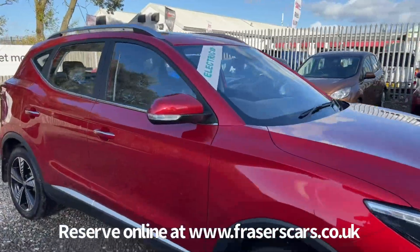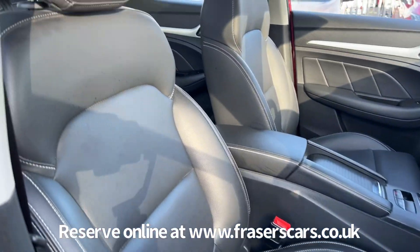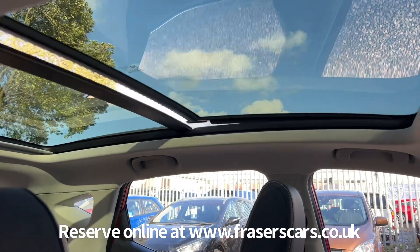Inside, the driver's seat is electric and there's leather style upholstery with heated front seats, steering wheel audio controls, and the front half of the SkyCool sunroof opens up.